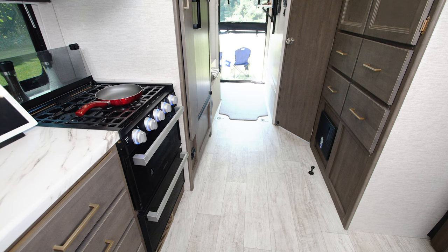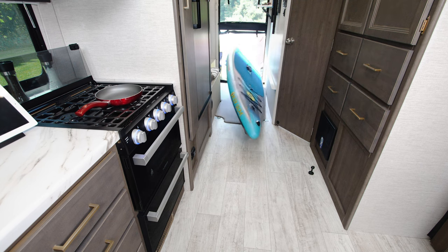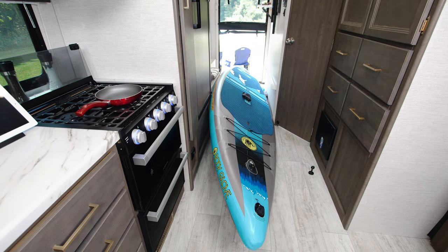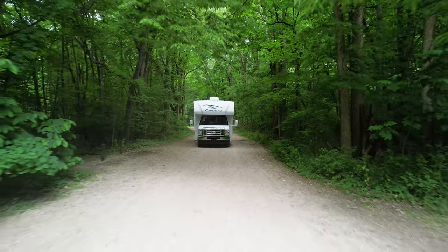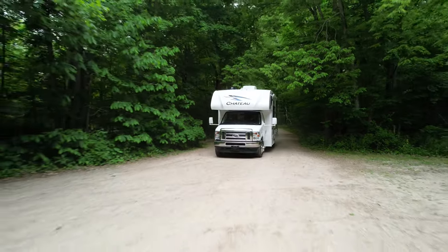Right now the back door is open with a screen in place — this is the ultimate in ventilation to let in that cool lake breeze. With the bed up, you unzip the bottom part of the screen, and look at this: this is an 11-foot paddle board stored inside. Even with this board inside, you can flip the bed down and use it to get the rest you need after a long day on the water.